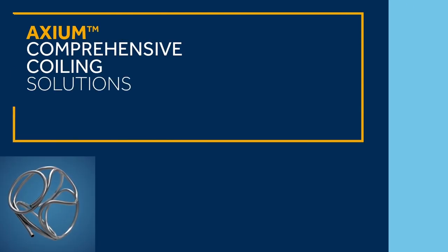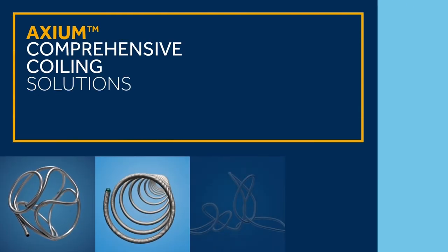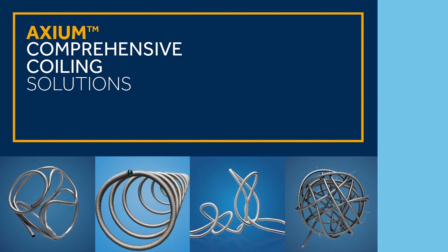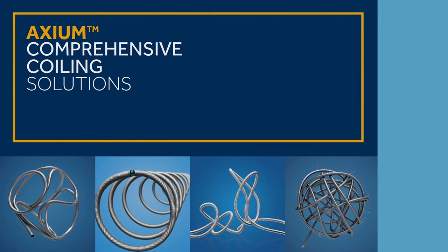The Axiom family of detachable coils offers a comprehensive coiling solution with a stable frame, soft finish, smooth delivery, and progressively larger outer diameter to fit your aneurysm treatment needs.